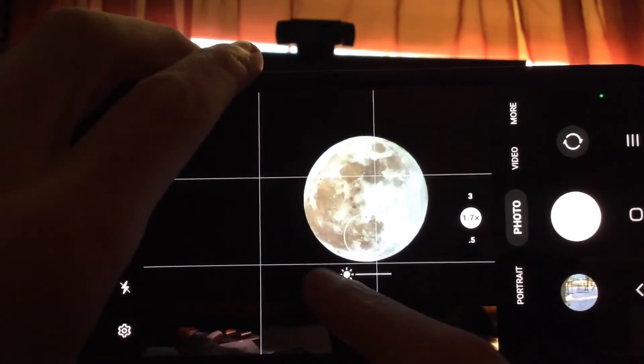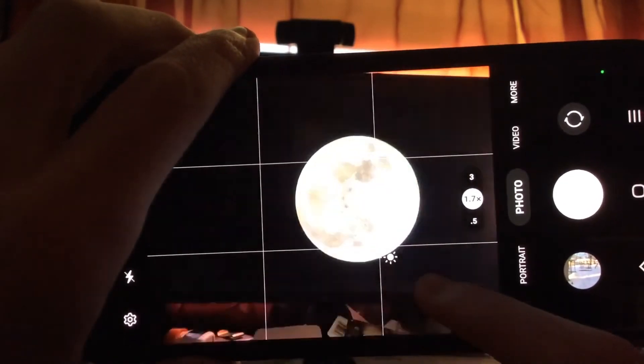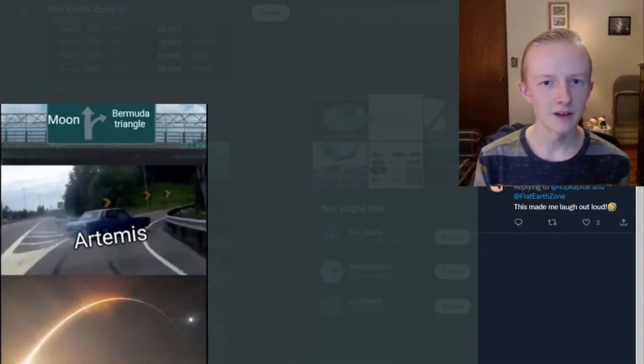If you increase the brightness, the image becomes unrecognizable and the background becomes brighter. That's why the background is 100% black — because the brightness is lowered to see detail due to the high exposure of light.